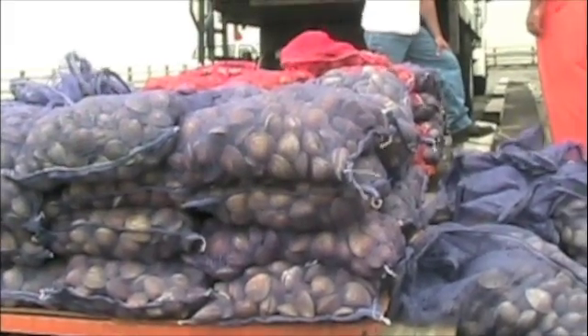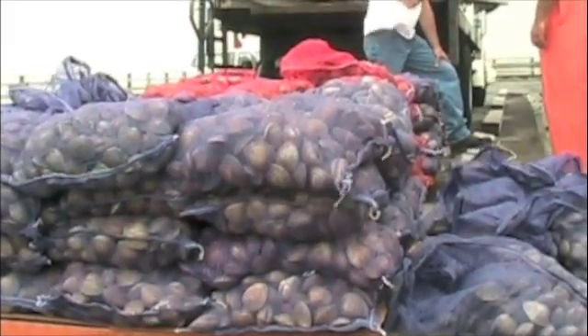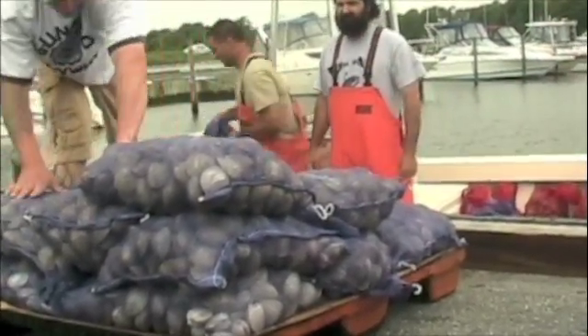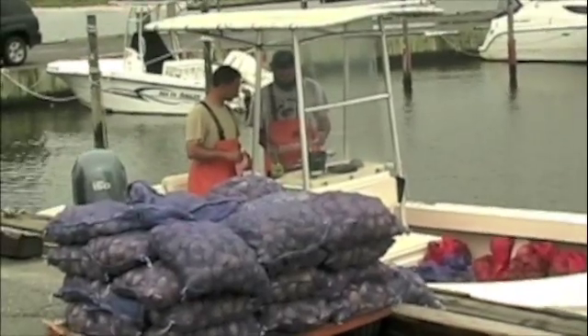With the right strategies and a little luck, these transplants will settle into their new home and, as the Nature Conservancy says, bring clam power to the bay as they filter its waters.